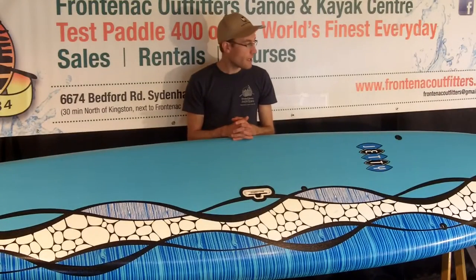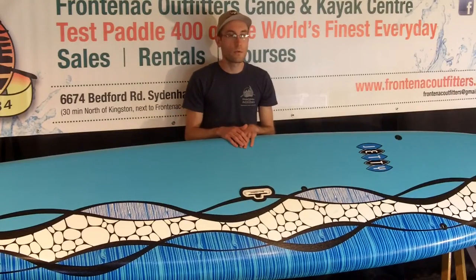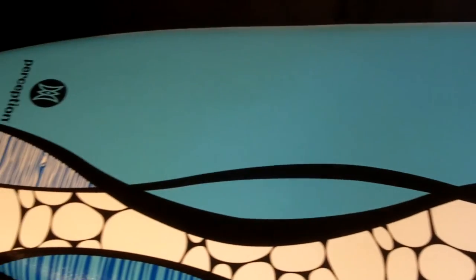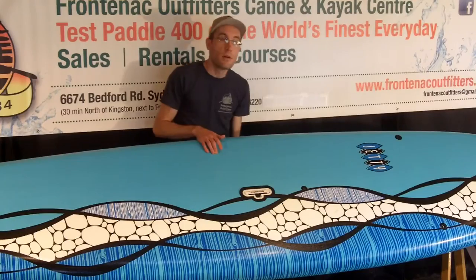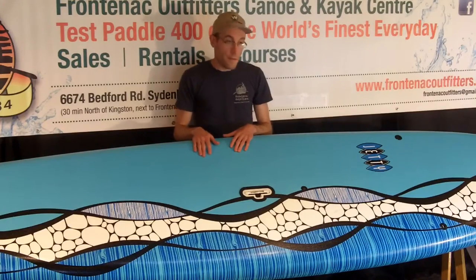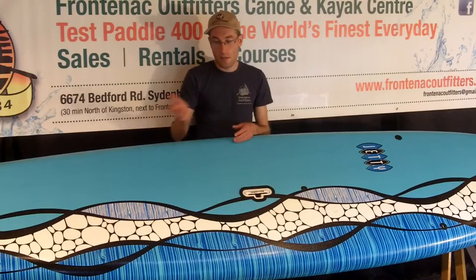So overall, the Jetty 11 is the longer board of the series to accommodate a slightly bigger paddler in that 95 to 160 pound range. It is very much an introductory board — it's never going to give you the performance that you would find on a composite board, but it is more durable on the hull because of that plastic-type material. Sold as a package, it gets you the board, the paddle, the board leash, and the fin, all for $709 plus tax.